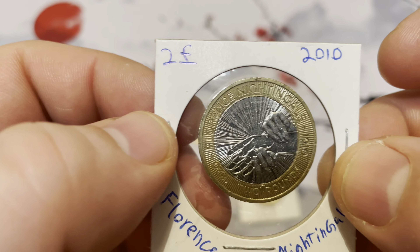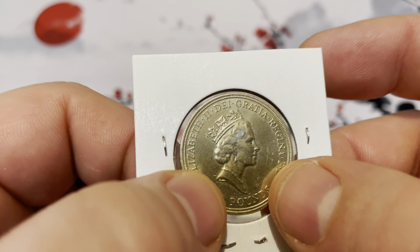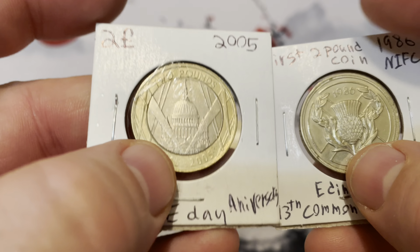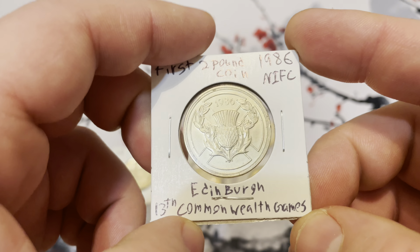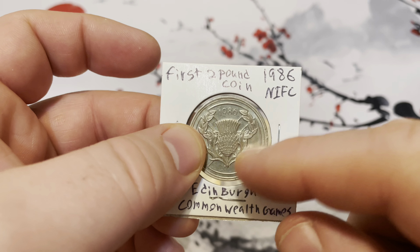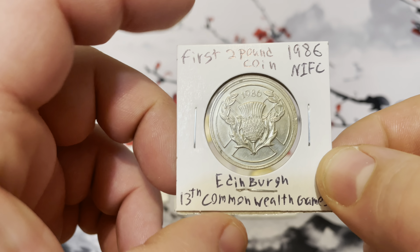Next we have the DNA Double Helix coin, which is absolutely beautiful — I really love this coin. It reads 1953 to 2003. And then we have the Florence Nightingale coin from 2010, which is superb — very well created and designed.